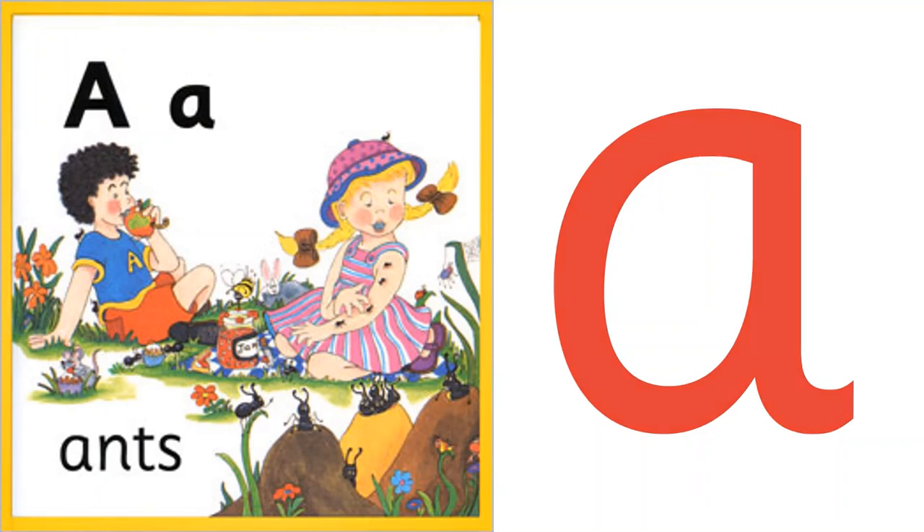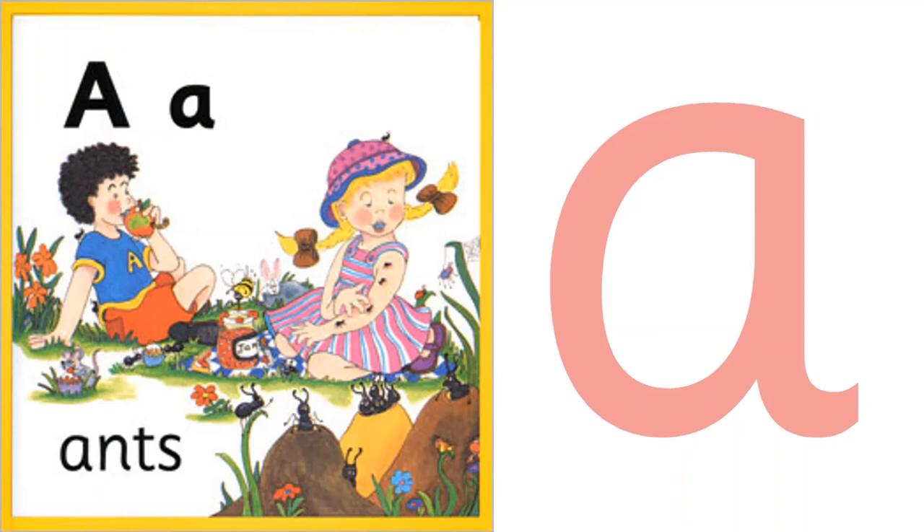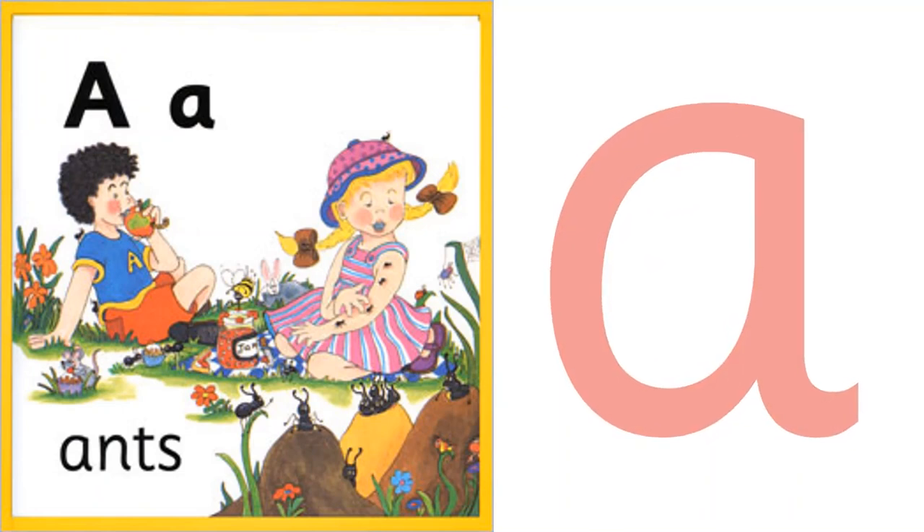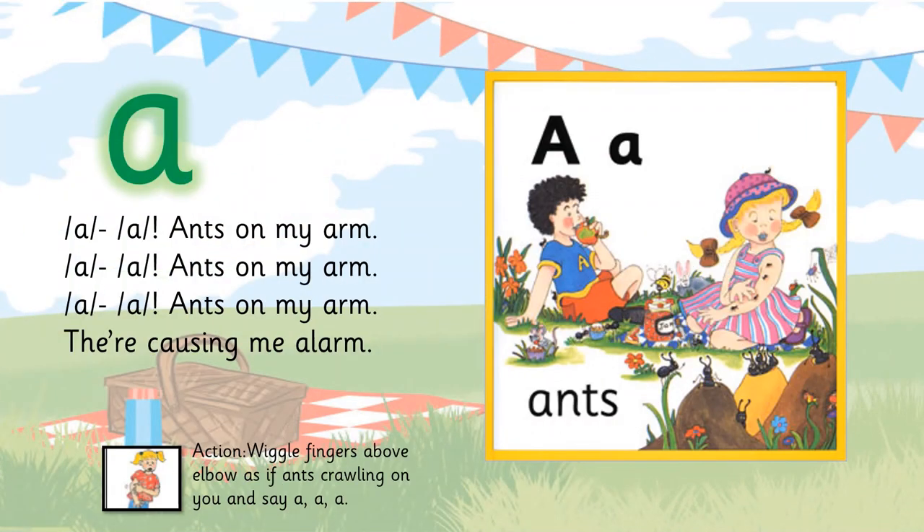Now can you see the letter that makes this sound? Yes, this is 'ah' — say it once more: 'ah.' Now listen to this beautiful song. Sing along and act as if you are brushing the ants off your arm.